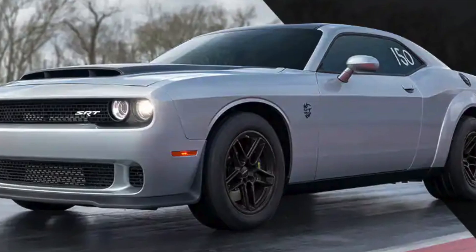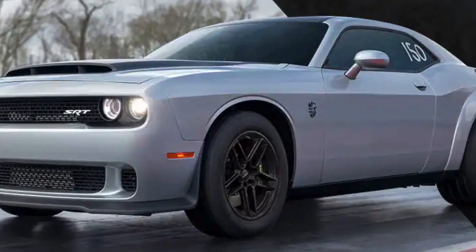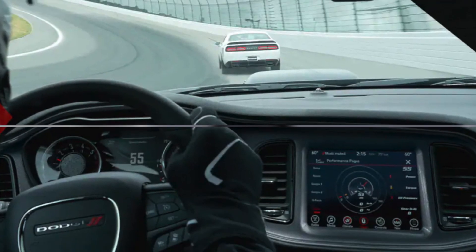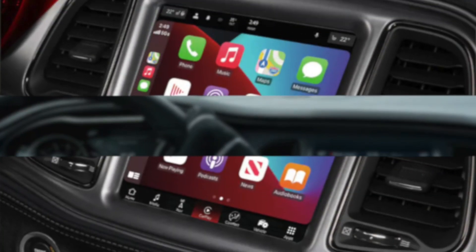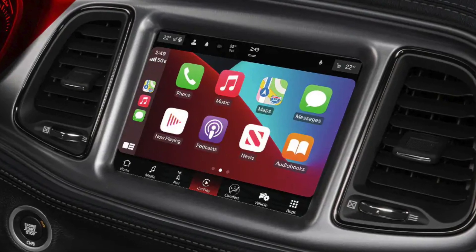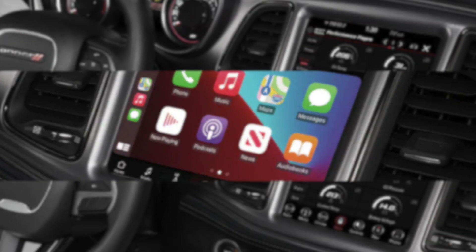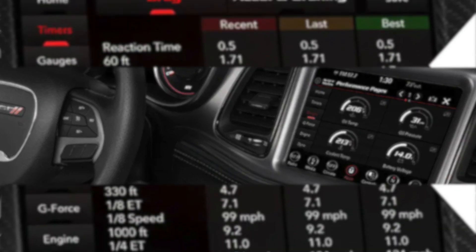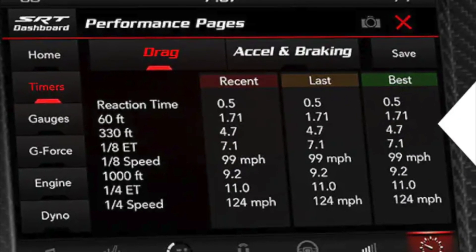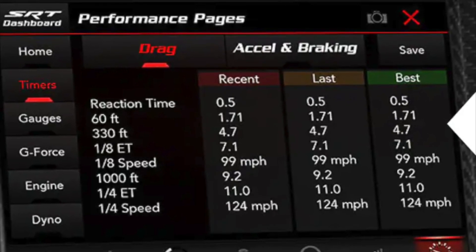The Challenger Demon 170 Last Call is a technologically advanced car with a number of features that make it a great choice for both everyday driving and performance driving. These features include a 10.25-inch touchscreen infotainment system, a 10-speaker Alpine sound system, a Wi-Fi hotspot, and driver assistance features including adaptive cruise control, lane departure warning, and blind spot monitoring.